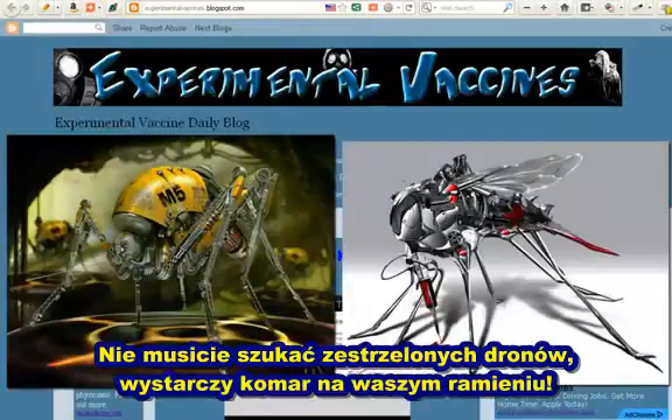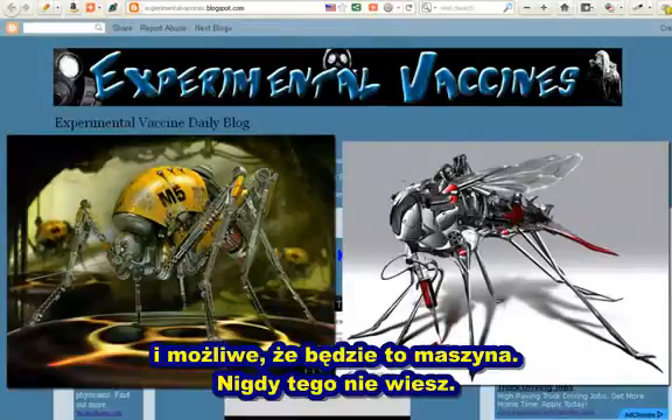You don't have to shoot down a drone. Just swat an insect on your arm and maybe it's a machine. You never know.